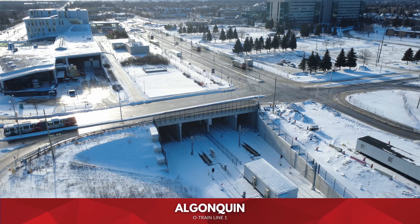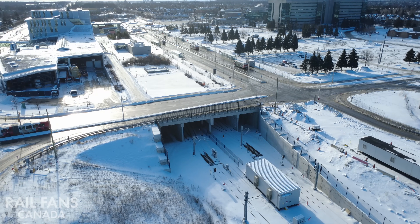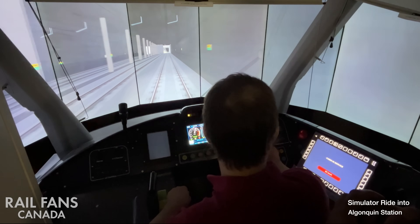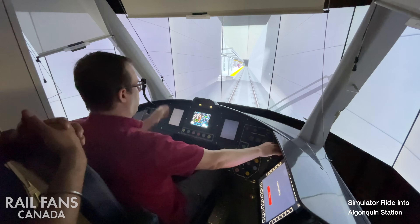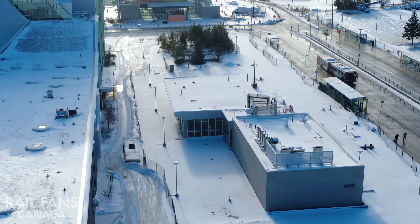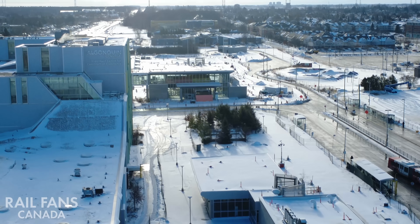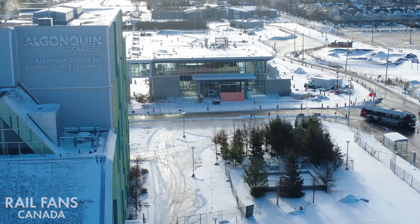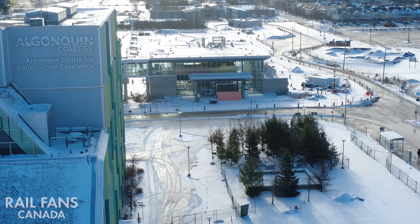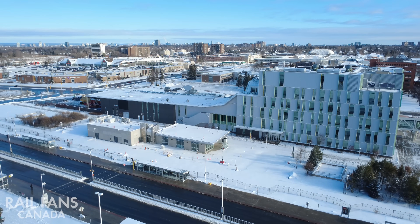Next stop, Algonquin. As the trains enter the station they go underground at low grade. There are some track switches here to go to the storage tracks or to serve the center platform of the station itself. You can see the entrance building right next to the Algonquin ACCE building — just a short walk out and you can get inside — and then the connected entrance building where the bus loop is going to be.